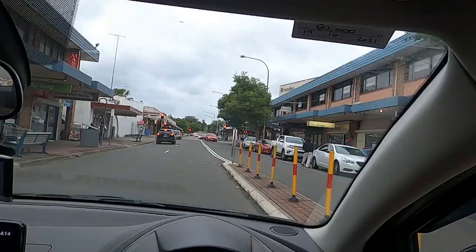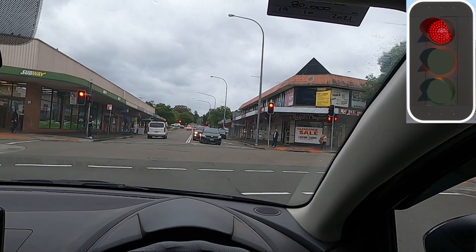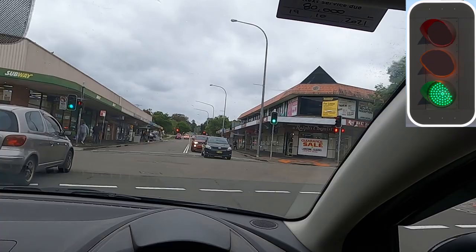In this example, we're turning right again, no green arrow, green circle only. Currently we have a red circle. We're going to have oncoming traffic. The light goes green — head check both sides, push in, keep the car and the steering wheel straight while you wait. After that silver car passes, you can see there's a gap, then you complete the turn.